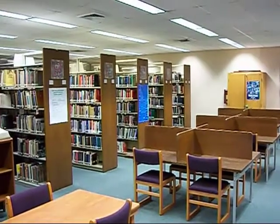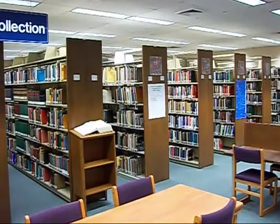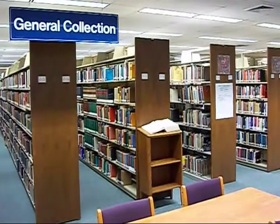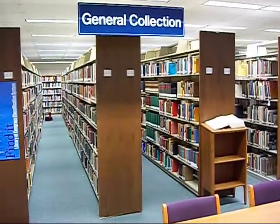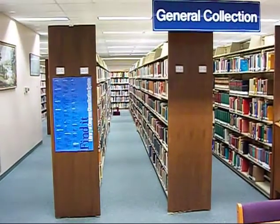Here's the general collection at the Leesburg Campus Library. A starts on the far right wall and letters go higher as you move to the left. Shelves are organized similarly at our Sumter and Southlake campus libraries. Notice the little signs on each shelf? Let's take a closer look.